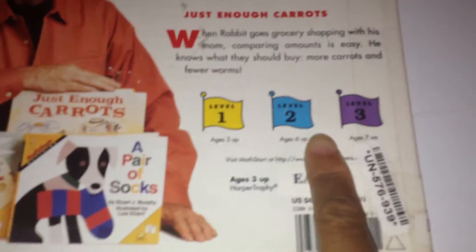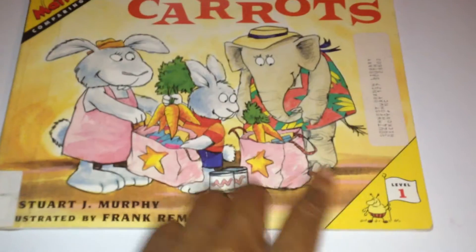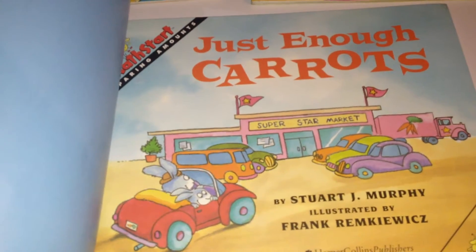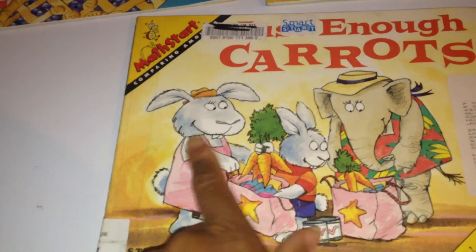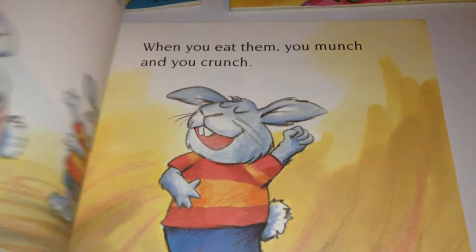Yes they do — it says it right here. There's the author right there. Great books. This one here is a level 1 book. I have to look at the inside of the book to get the name: Just Enough Carrots. This book is about comparing amounts — the little rabbit and his mom go out shopping.